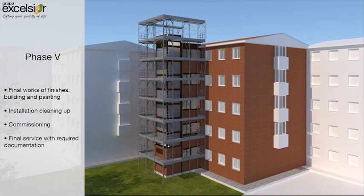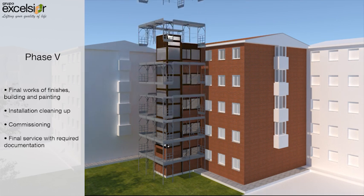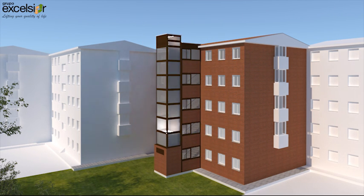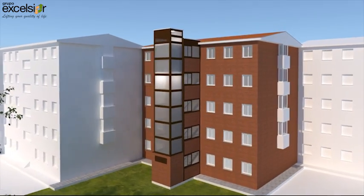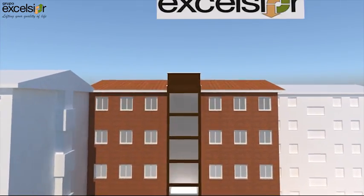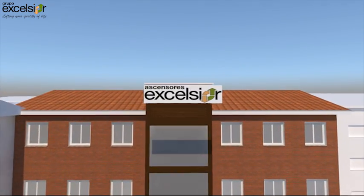Phase 5: In the final phase the building finishes are done, as well as the general painting in all the elements of the stairs. After that the installation is cleaned to do the commissioning and give the installation to the customer. The customer receives all the documents related to the installation in this phase.